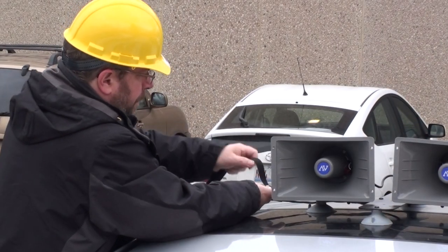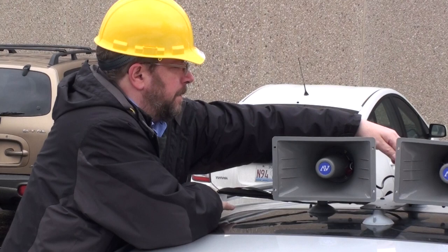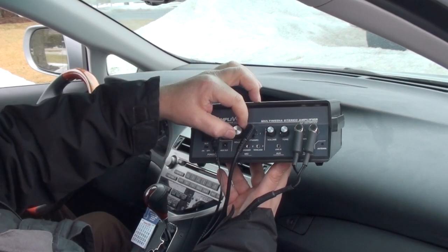The horn speakers mount easily and firmly on a vehicle roof with non-marring suction cups and gutter hooks. The powerful 50-watt amplifier lets you really crank up the sound.